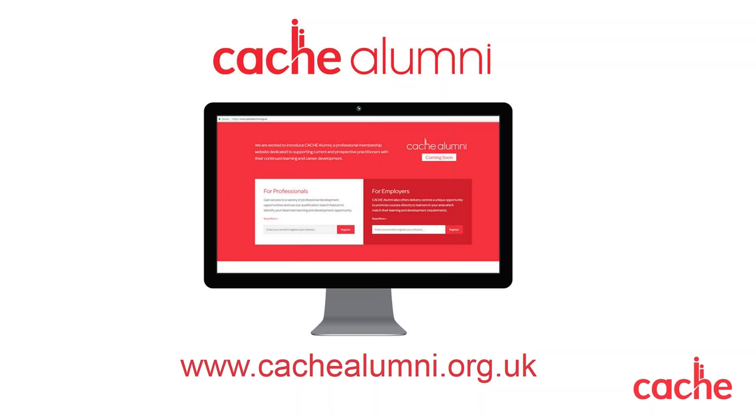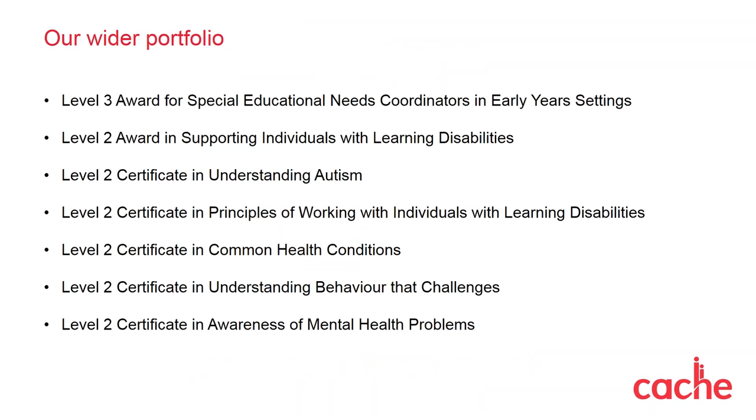Thank you for listening. I hope this has given you a good understanding of our exciting new suite of qualifications. I'm now going to pass you back to Janice. What I'd like to tell you about is a range of additional qualifications that may enhance your staff's CPD, or alternatively can be an additional qualification for learners on Supporting Teaching and Learning — giving them an advantage when going for job interviews and a greater knowledge within the sector.